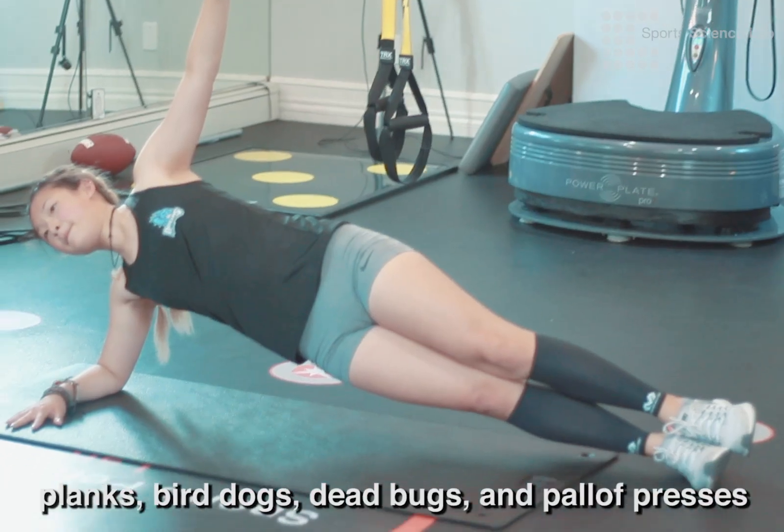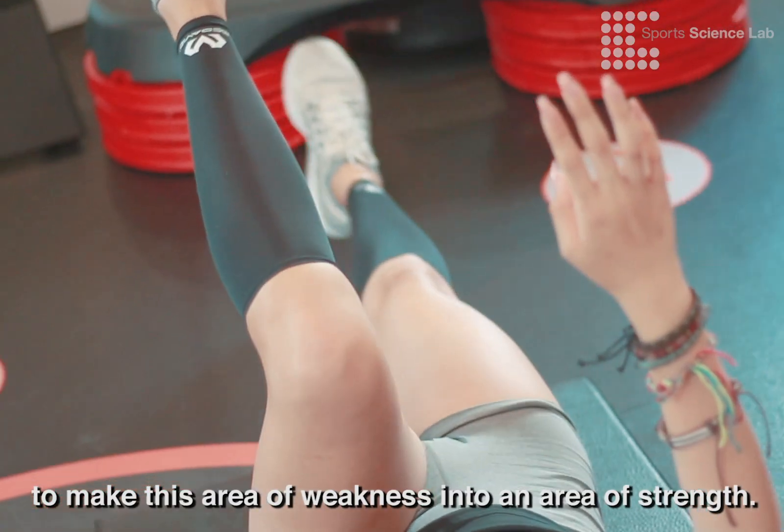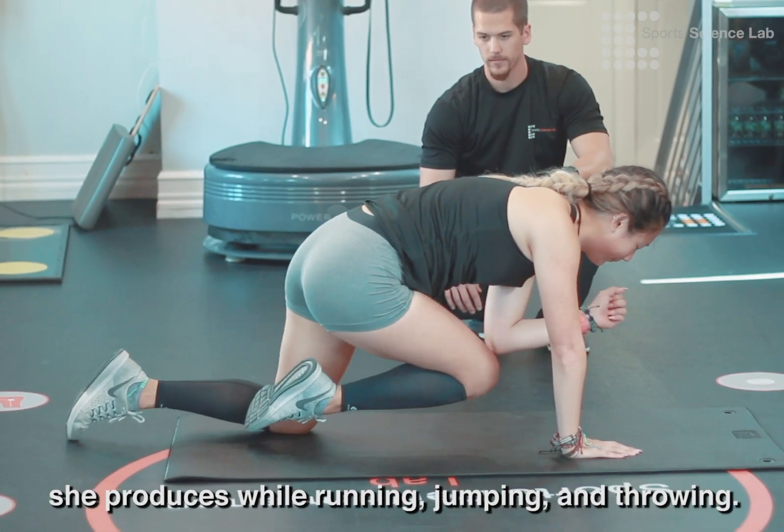We attacked that area with movements like planks, bird dogs, dead bugs, and pallof presses to make this area of weakness into an area of strength. This will help her to effectively transfer the force she produces while running, jumping, and throwing.